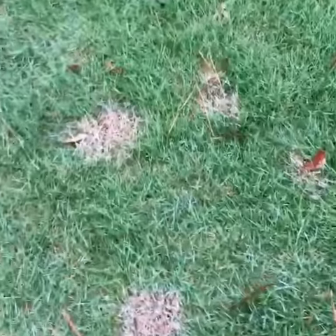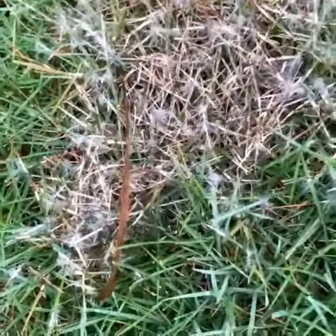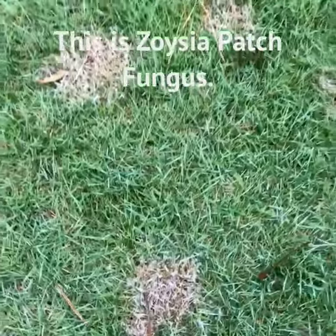Here we have a zoysia lawn and we've got these spots that have occurred. Look at this real close — we can actually see some white fuzzy mycelium on it. This is active zoysia patch, it's the disease that comes in when the temperatures and conditions are just right.